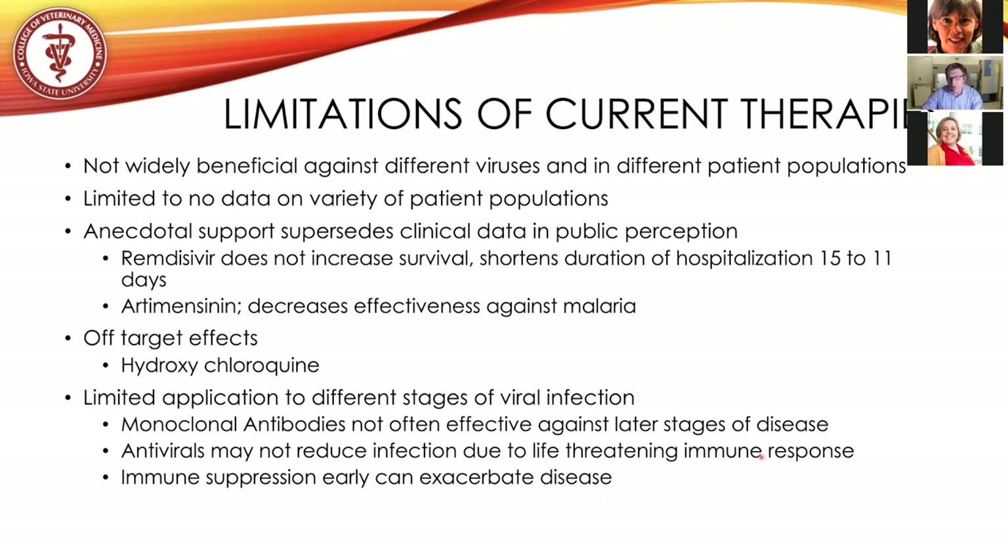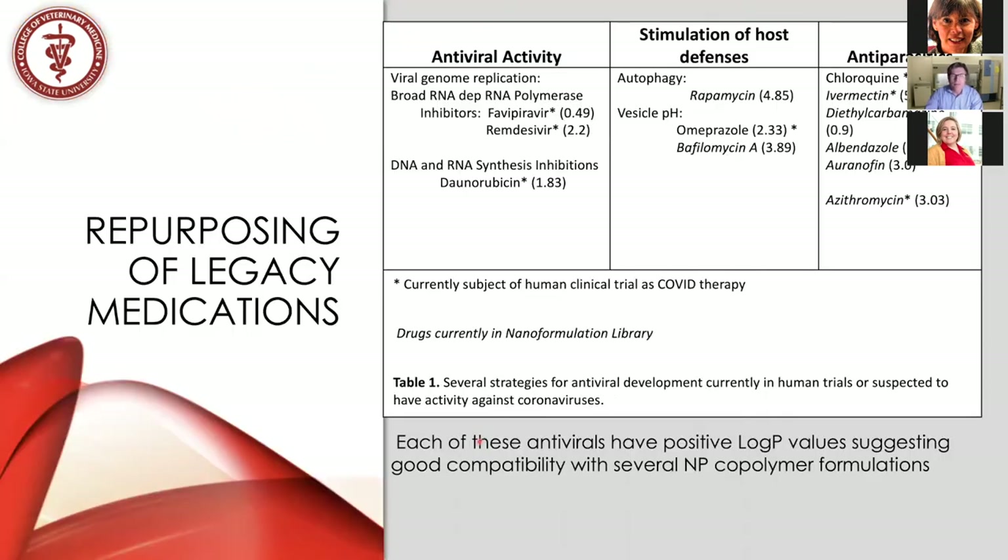Once the immune response starts, that's the continuing factor leading to death. The virus may be gone at later stages when someone is on a respirator. Immune suppression given too early — as with corticosteroids — could exacerbate the disease. What's emerging now is a blended response: antivirals given early, then segued into immune suppression during later stages, hoping to help with survival.